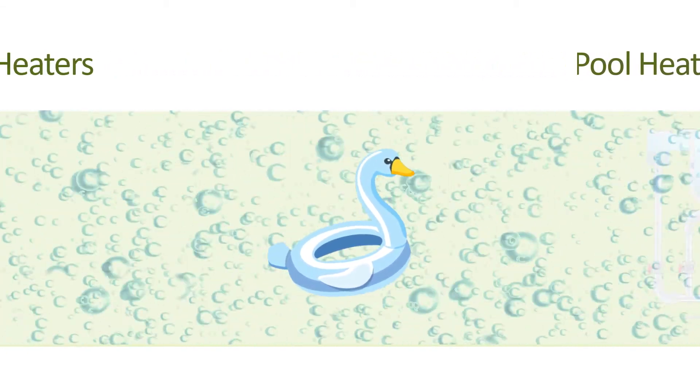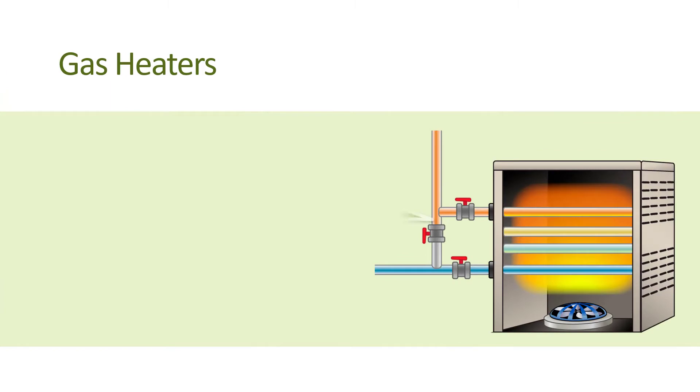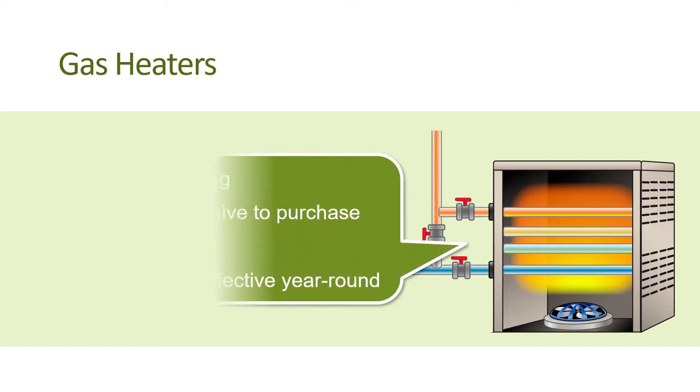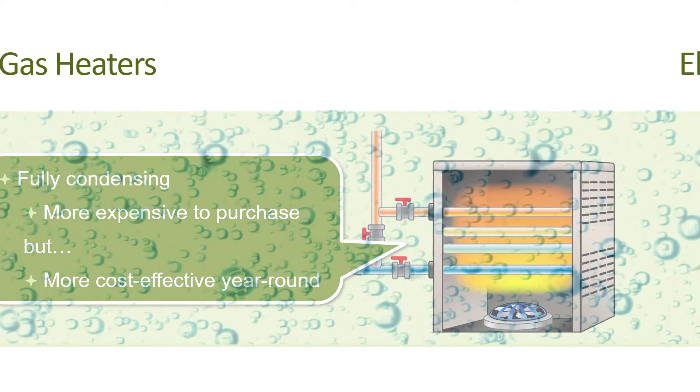Let's look at the various types of pool heating. Gas heaters are the most popular choice for heating a pool in California. There are essentially two efficiency choices: standard efficiency and high efficiency, or fully condensing. Fully condensing heaters are about 10 to 15 percent more efficient than standard gas heaters. And though they are more expensive to purchase, they are much more cost effective when heating a pool year-round.